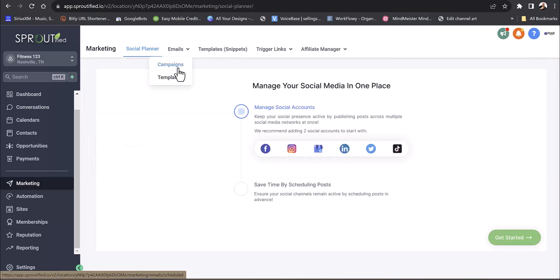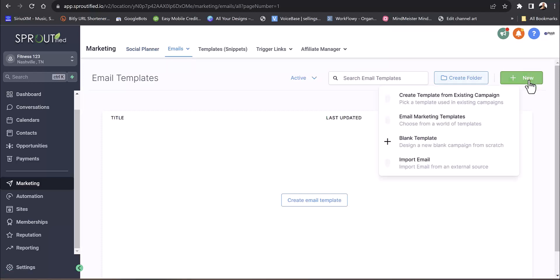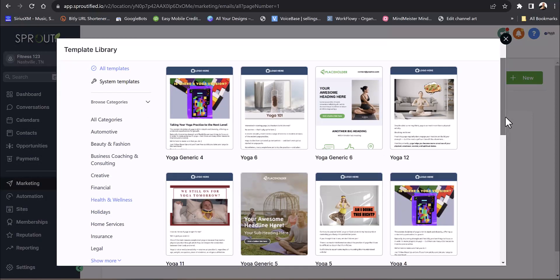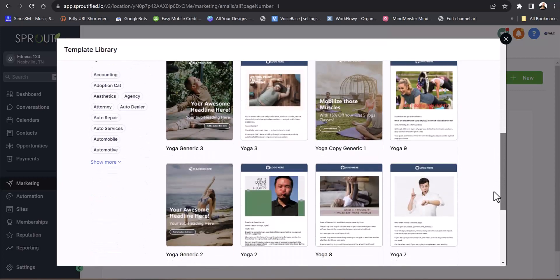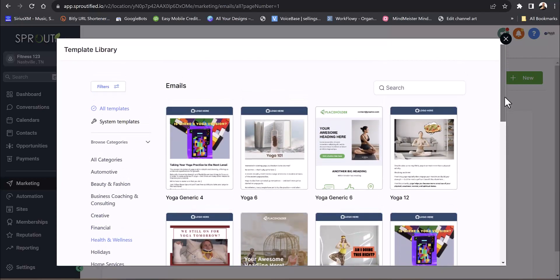You also have email campaigns. There are tons of templates you can use — just create new from an email marketing template and go into health and wellness. Unlike Canva which charges for premium templates, everything in GoHighLevel is included in the software at no extra charge.